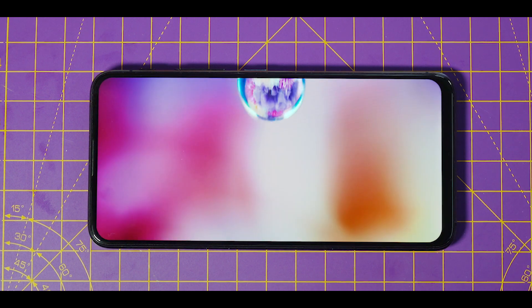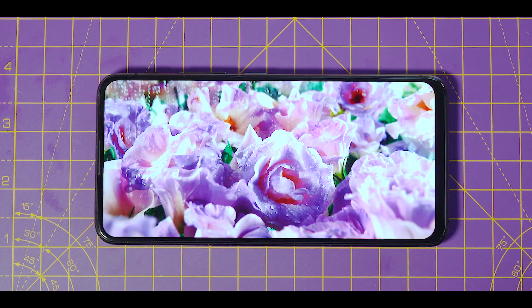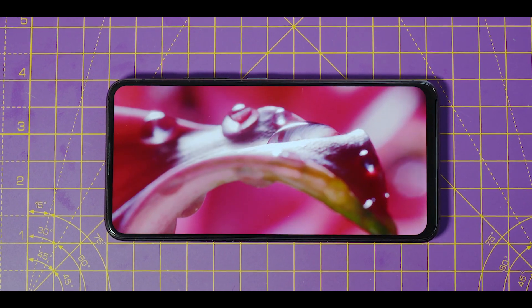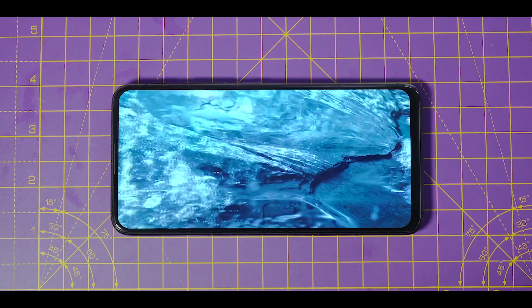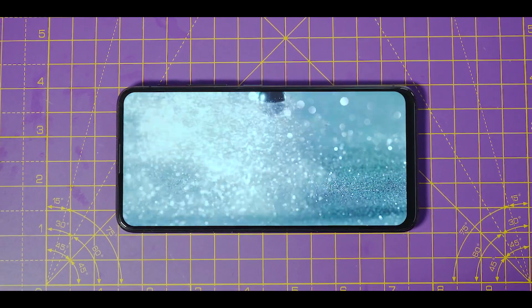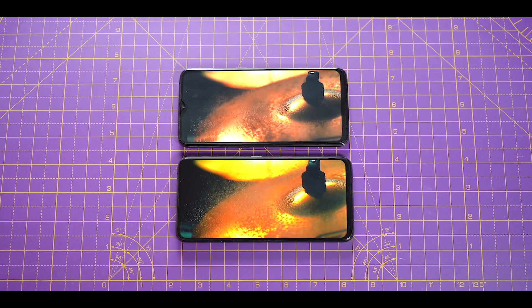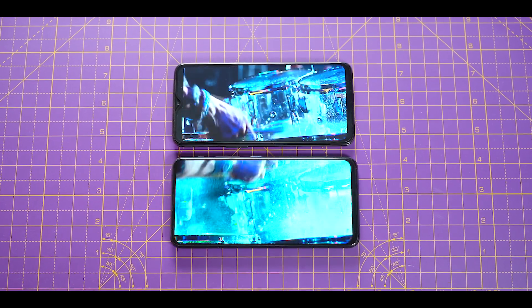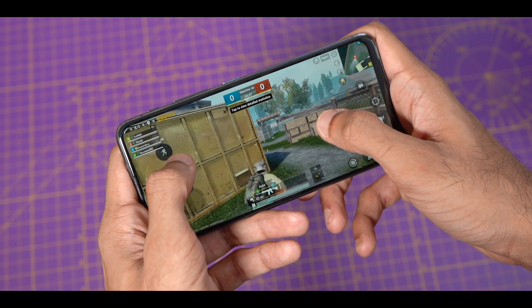It's high time we talk about the display. Any phone priced around or over 30,000 rupees should have an AMOLED display — that's something everybody expects. Asus haven't done that; they've gone for an IPS LCD panel, but it's a really good LCD panel. It doesn't have those super deep blacks unlike an AMOLED display, but it covers 100% of the DCI-P3 color gamut, which means the color reproduction is great. The resolution is Full HD+ and it has support for HDR as well. Both the OnePlus 7 and the Asus 6Z displays are almost equally good, and the panel gets really bright — convenient enough for outdoor usage. From movies to games, this display handles everything really well.